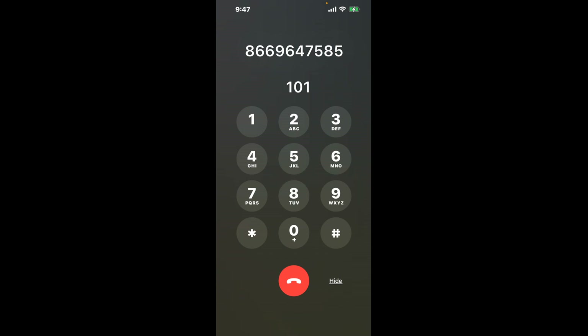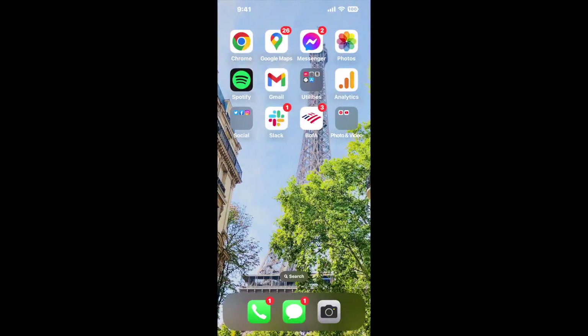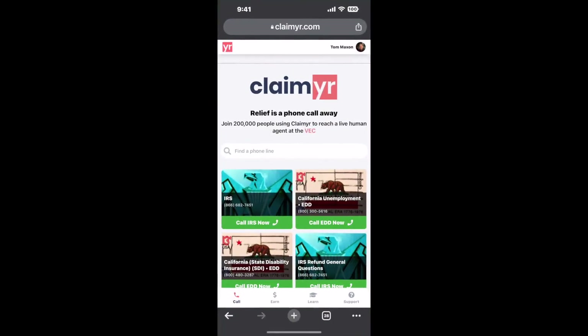Now the next method is the better way to reach a live person at Social Security Office, Suite 150, 1370 Elacinev, Chico, California 95973. I built a calling tool. To use it, open up your browser, go to claimer.com.